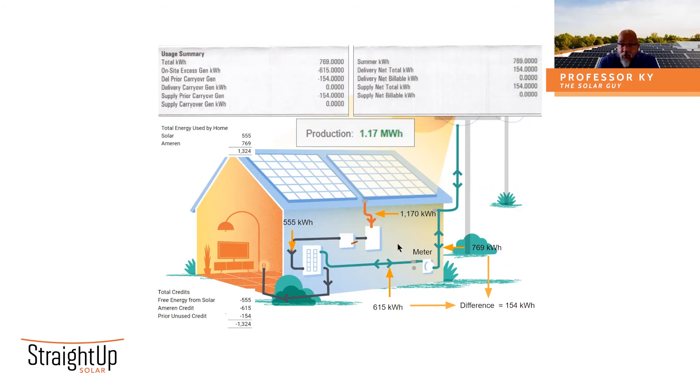So 615 kilowatt hours — the utility saw that. Yes, you had excess production after your home had used what it needed over the course of that month. That 615 was sent back through the meter, recorded by the utility, pushed up into the grid and stored for you for net metering purposes down the road. At night and on cloudy days, you pulled 769 kilowatt hours from the grid — it went through the meter and was therefore recorded. So there are those numbers: 769 pulled from the grid, 615 sent back to the grid. Subtracting 615 from 769 gives a difference of 154 kilowatt hours that this customer would be charged for.